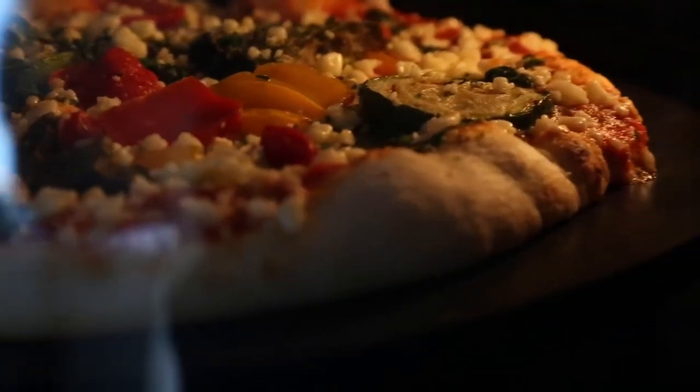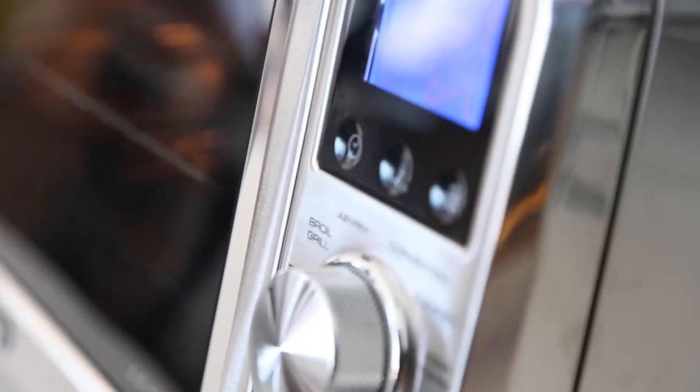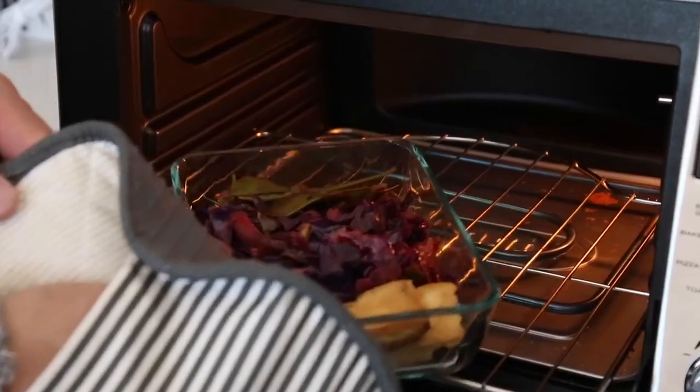The large glass door and internal light allows you to check in on your food quickly and easily. It looks sleek and doesn't take up a lot of space or throw off much heat, making it a great option to replace several appliances at once in your kitchen.